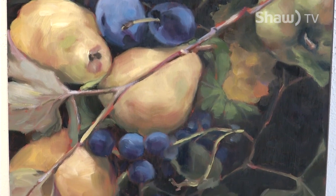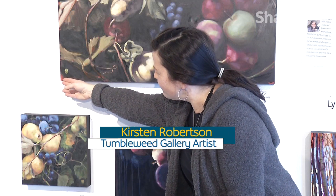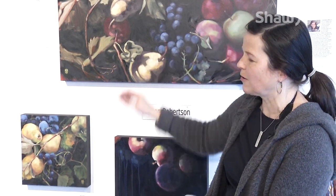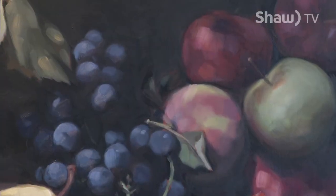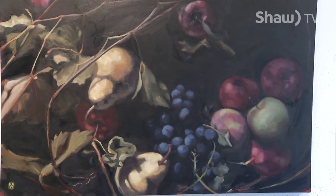The paintings start by me going out, gathering the fruits and things, composing the still lifes, and taking a lot of photos. I usually start with a rich red oxide background color, then draw out the design and go in and do the negative spaces first — filling in a lot of the black so that there's just a silhouette of the subject matter, the fruits and everything.